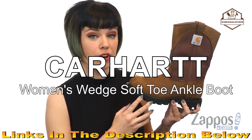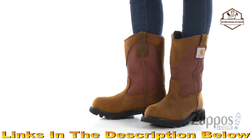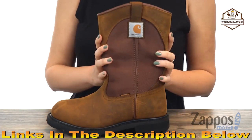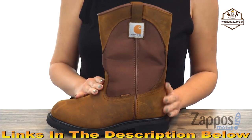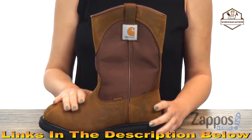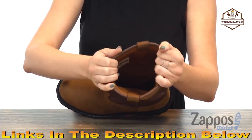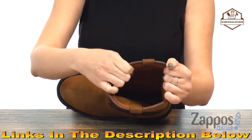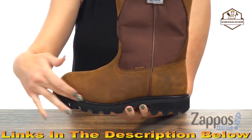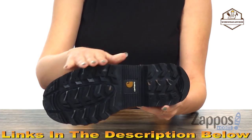This is the 10-inch Waterproof Wellington Soft Toe from Carhartt. It's a non-safety toe work boot made of oil-tanned leather and abrasion-resistant Cordura nylon upper — the nylon is around the shaft and the leather is around the foot and at the top. It's got dual side pull tabs for easy on and off. It features the Storm Defender waterproof membrane for protection from outside elements, and the fast-dry technology lining wicks away sweat and moisture to keep your feet dry and comfortable.